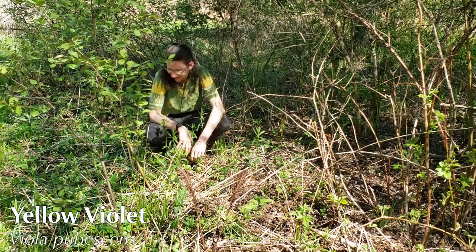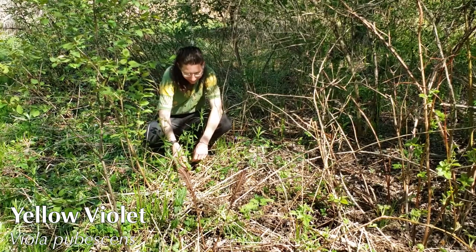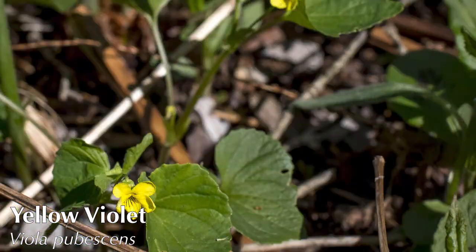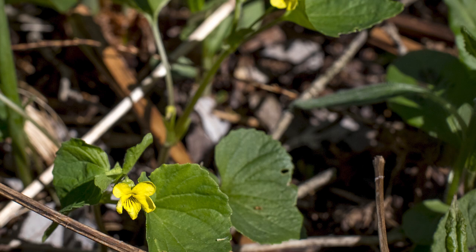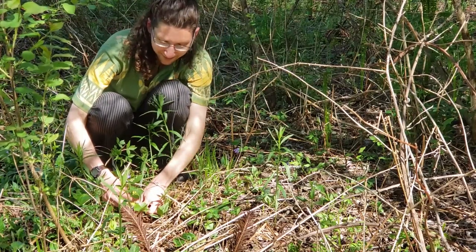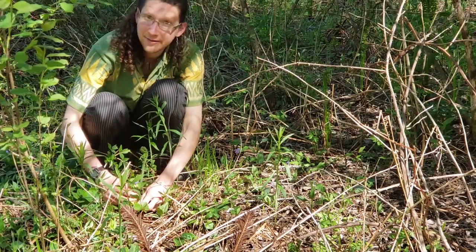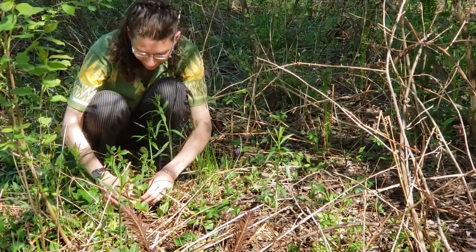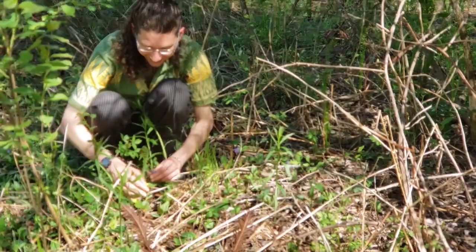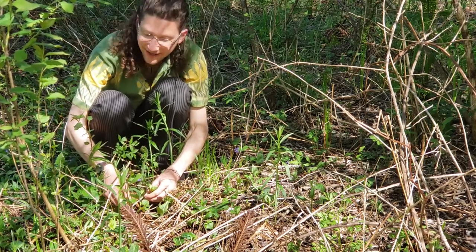This is another violet. Earlier we saw the common purple violet, but now we're seeing another violet that grows generally just in richer woods. This is the hairy yellow violet, Viola pubescens — pubescens means hairy. They have beautiful yellow flowers, and unlike the purple violet, these plants actually have their flowers on a stem with leaves growing up it, which is something some violet species do and others don't. That's a really good thing to look for when identifying a violet: does it have a stem, or is it just growing right out of the ground? The stems of this one are actually very hairy.